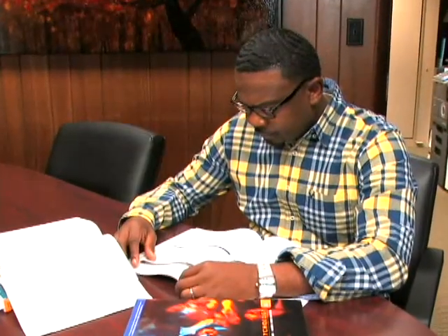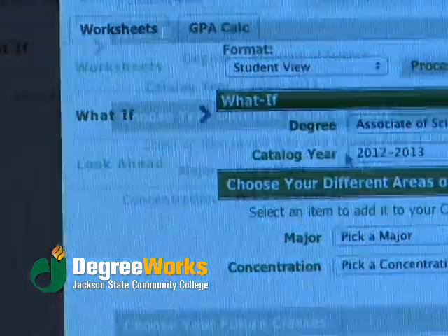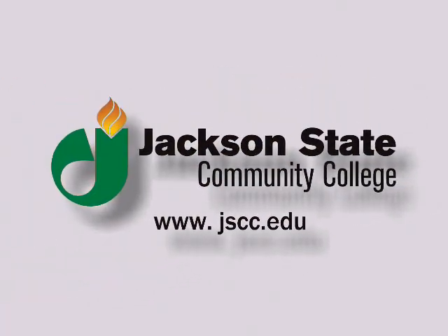Picked a major that doesn't seem to quite fit for you? Wish you had an easier way to figure out your options? DegreeWorks offers a what-if feature that shows you how long it would take to graduate if you change majors. For more information about DegreeWorks, speak to your advisor.